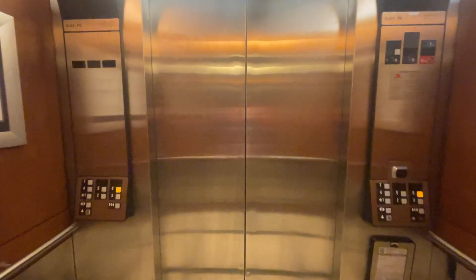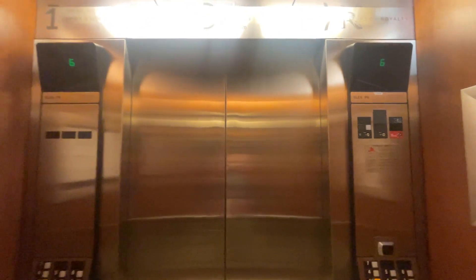We're at floor 6. Let's see the cab view. They're nice cabs. Capacity is 3,500 pounds.